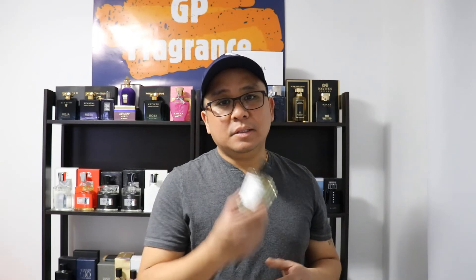Last but not least: Acqua di Parma Colonia. Very beautiful. It has Italian citrus, lavender, rosemary, Sicilian citrus, jasmine, amber, and musk. This one, for me, is to die for.